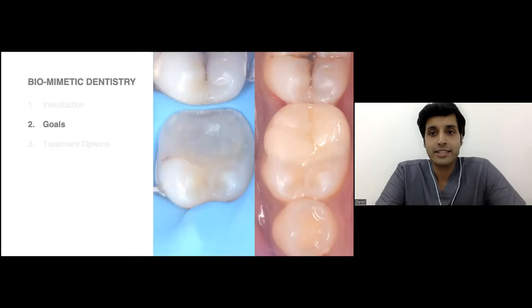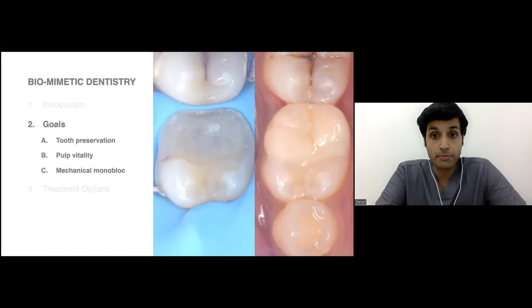The goals of biomimetic dentistry can be categorized as three. One is tooth preservation, the most important aspect of which is pulpal vitality preservation. Then making it a mechanical monoblock — the mechanical consideration of replacing carious tooth material with replacement materials that act as the tooth itself, which is a difficult but achievable proposition.